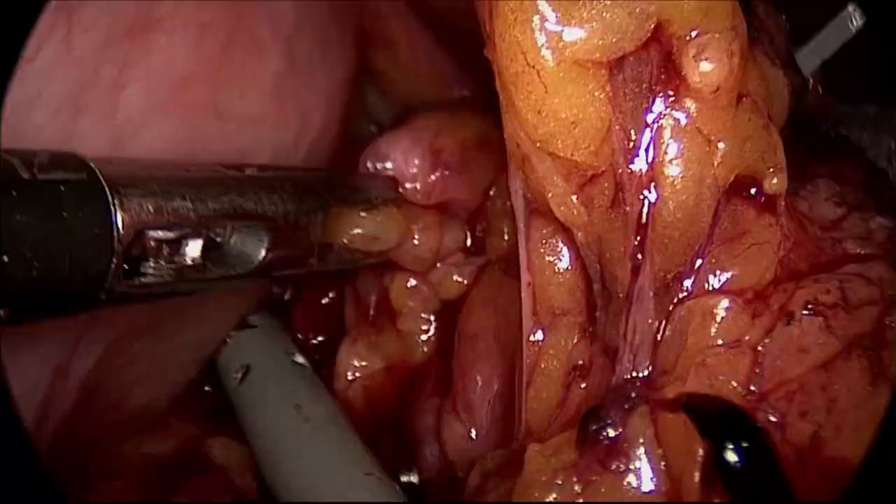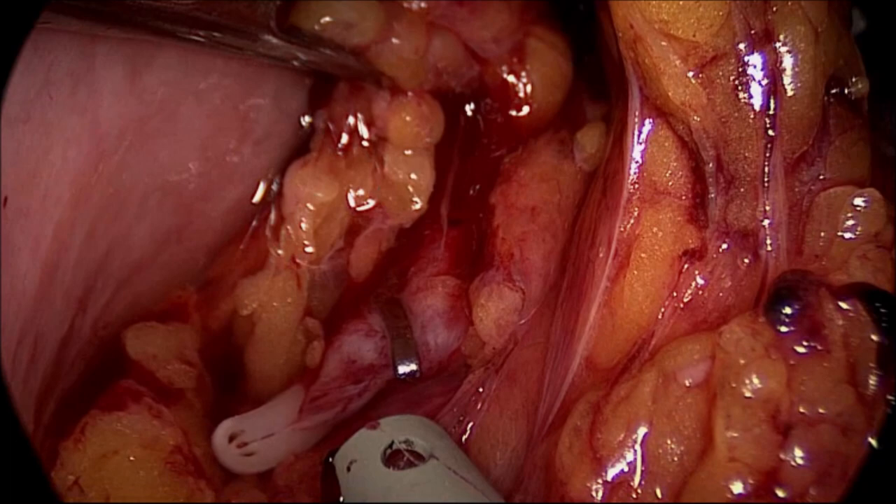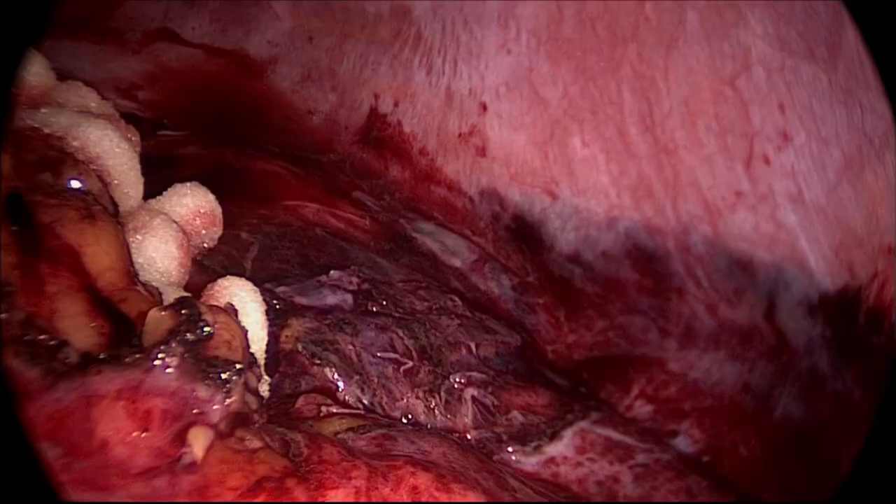Laparoscopic splenectomy for trauma is feasible and safe in selected patients, in expert hands, when the endovascular approach fails for anatomical reasons. Preoperative embolization may also be used as a bridge to a less invasive operative management.